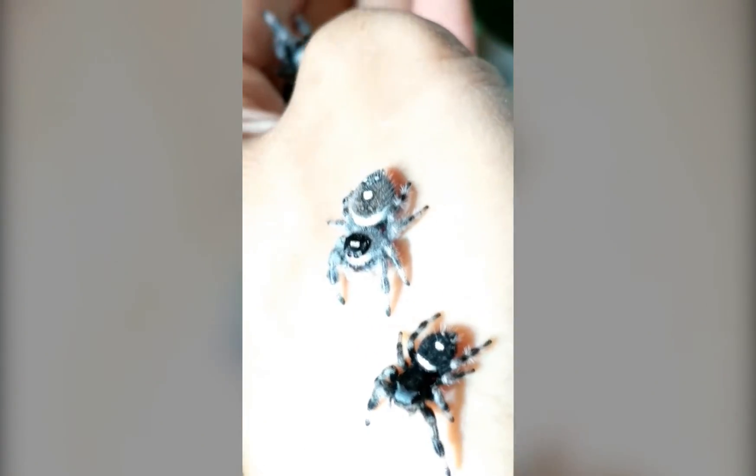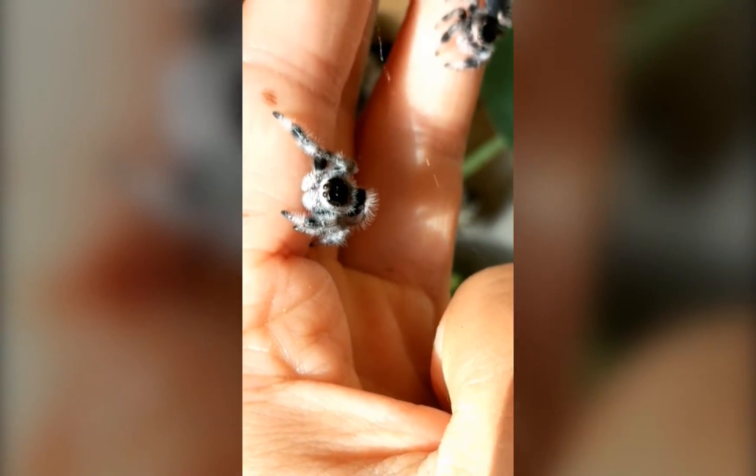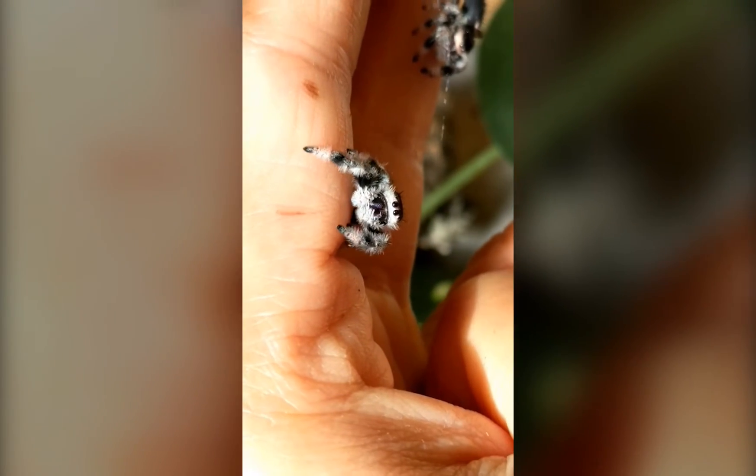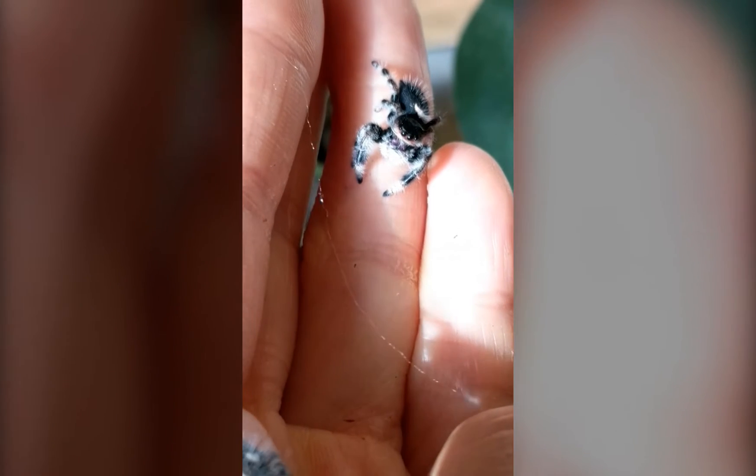Comparatively, these two are much more relaxed. I have two darker black and white girls and two lighter gray and white girls.